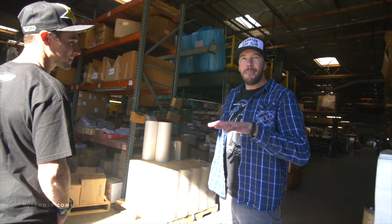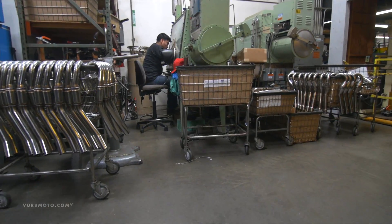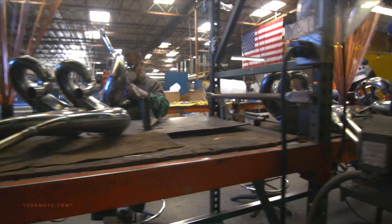Welcome to American-made functionality, which we call FMF Racing. This is our 100,000 square foot state-of-the-art manufacturing facility where we make everything in-house. So all the stuff that you race with — made in America.